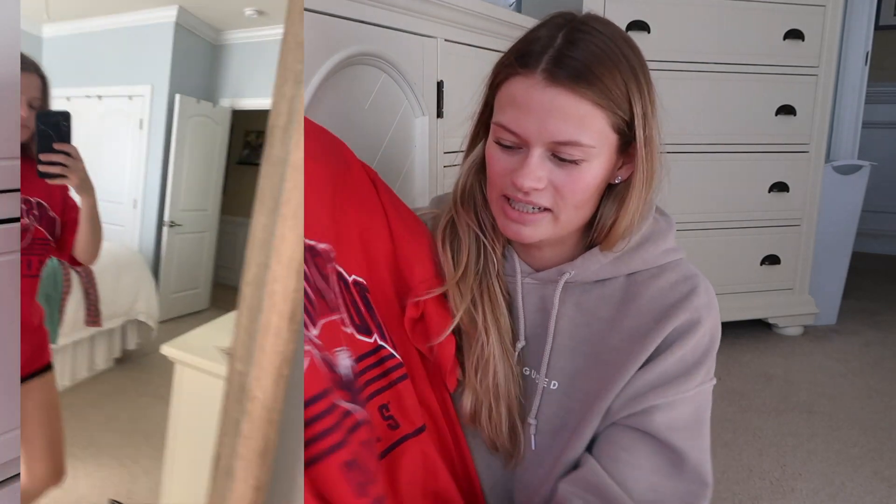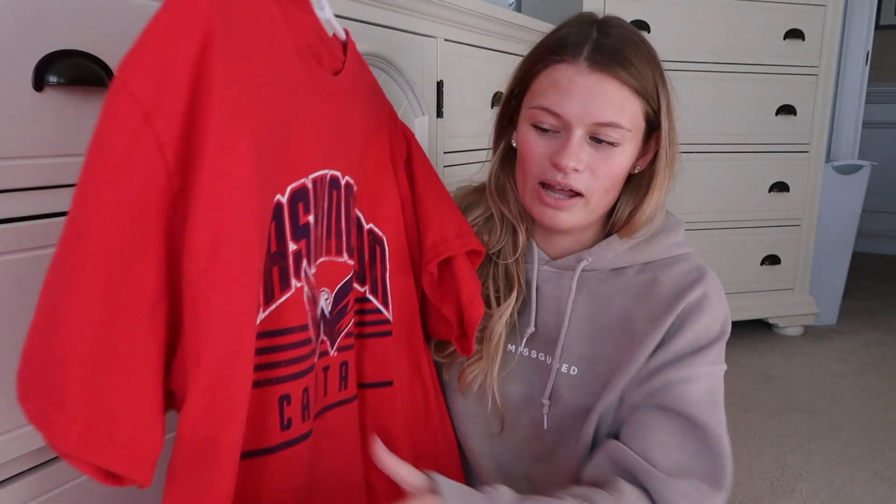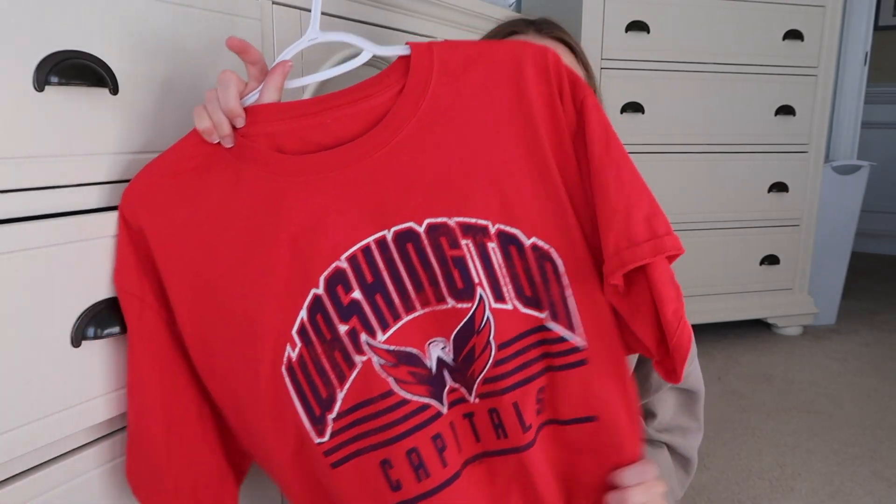The next thing I got from the thrift store is this Washington Capitals shirt. I'm from the DC area, so these shirts are really easy to come across in the thrift store and I actually don't have one. I'm also planning on using bleach on this, but I'm not planning on dipping it — I'm planning on making like a little tie-dye situation. I'm super excited to see how this one turns out.